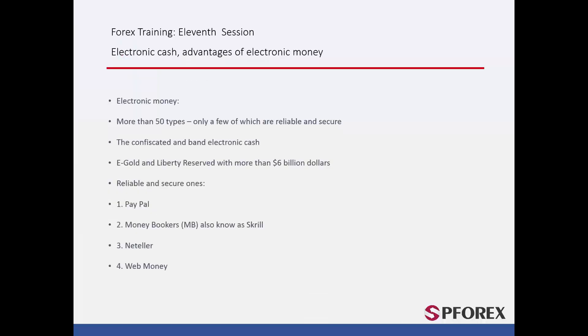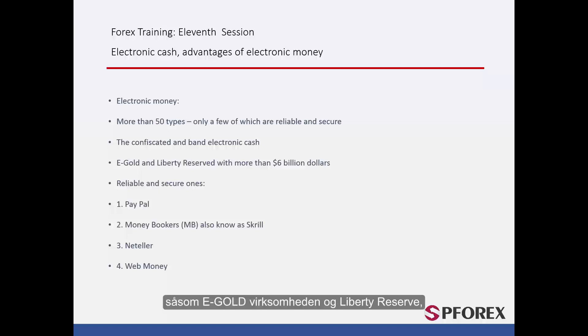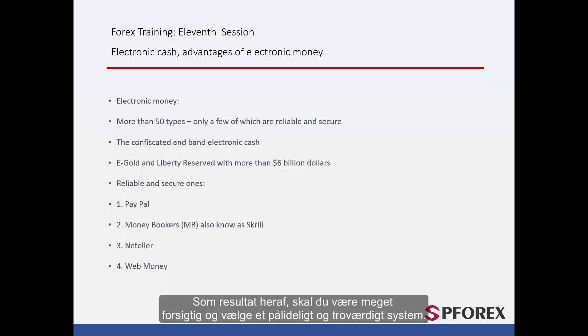There are more than 50 different types of electronic money from all around the world. However, the number of reliable ones is extremely low. There are many examples, some of which have had their assets confiscated by law enforcement, like the e-gold company and Liberty Reserve, which had the biggest money laundering lawsuit in history against them of up to $6 billion. As a result, you must be very careful and choose a reliable and trustworthy system.